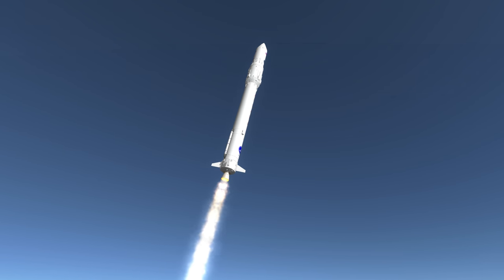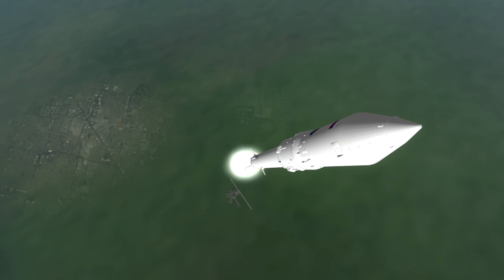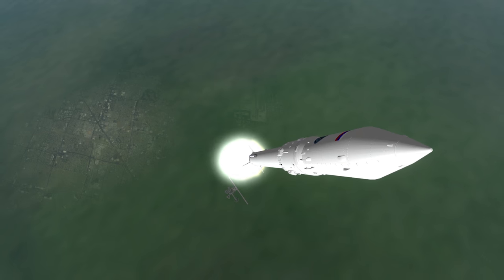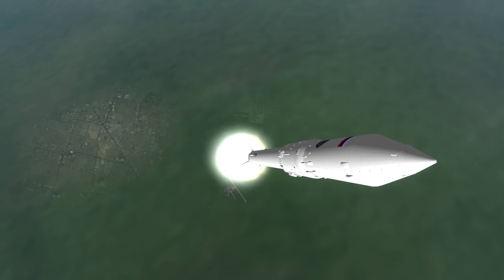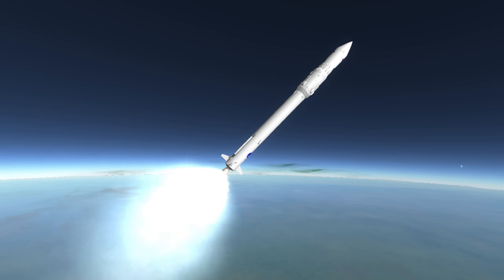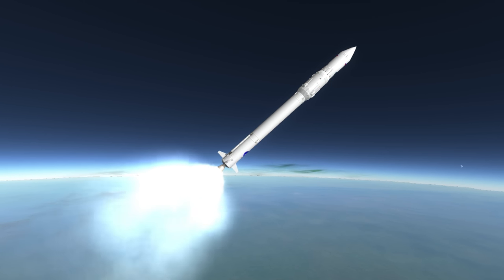The RD-191 is basically a single chamber of the four-chamber RD-170, which was the engine on Energia's boosters. The RD-180 from Atlas V is essentially the two-chamber version of the same engine. The RD-181 currently used on the Antares rocket first stage is based on the RD-191 used on the Angara.